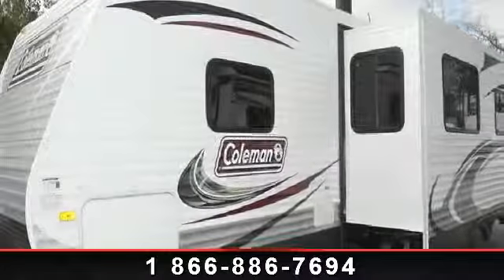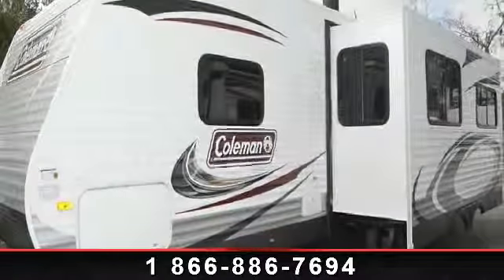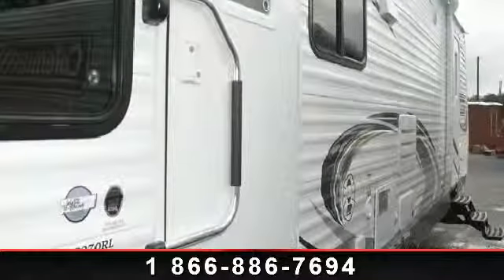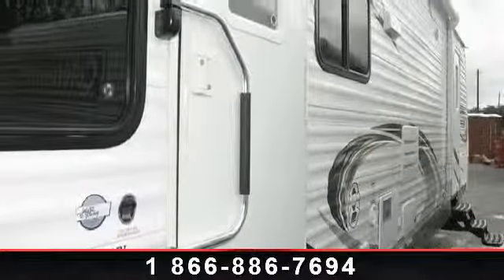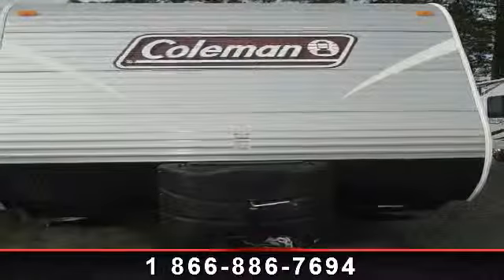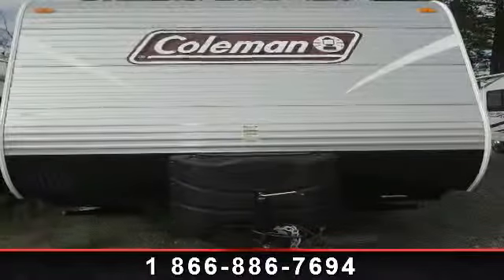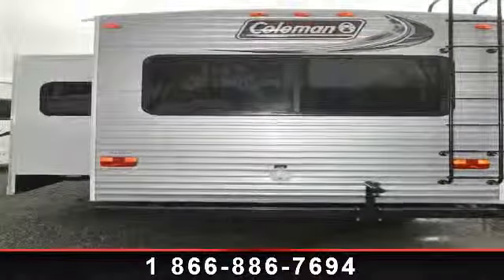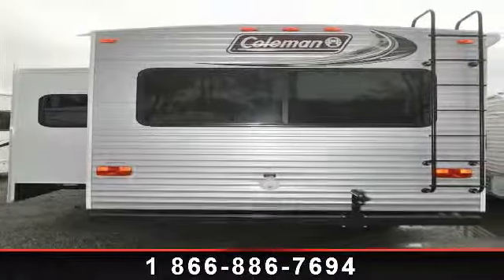Begin an adventure with this 2013 Coleman Quartz 270 RL. Whether you are planning on vacationing, adventuring, or just relaxing, this travel trailer does it all. This unit is perfect for those looking to maximize fuel efficiency but maintain all of the conveniences of a well-appointed, feature-packed RV.